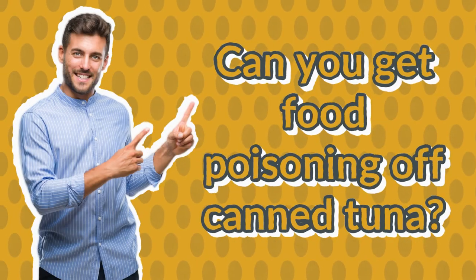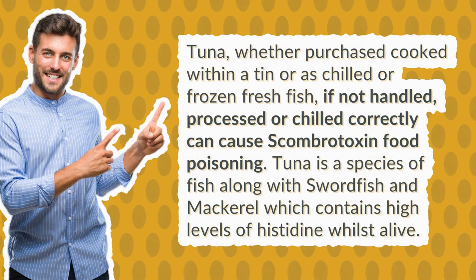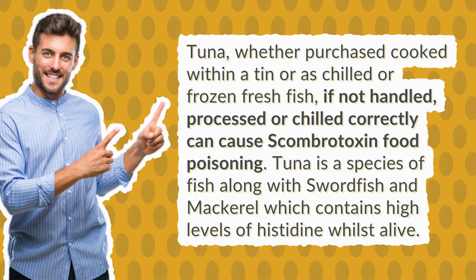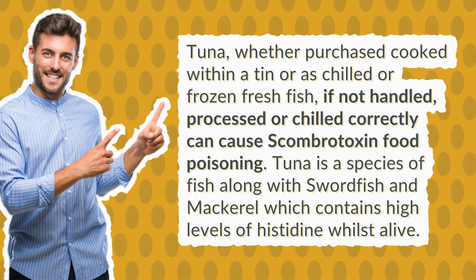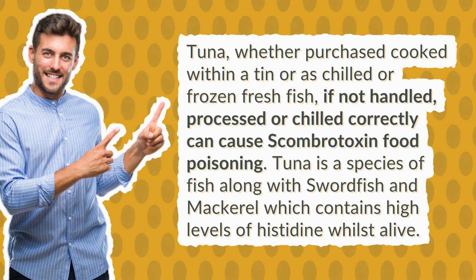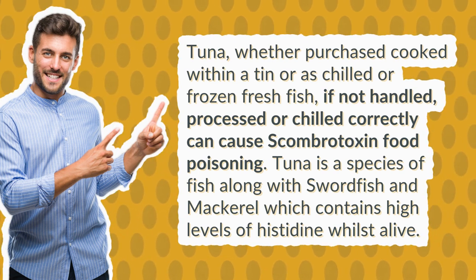Can you get food poisoning off canned tuna? Tuna, whether purchased cooked within a tin or as chilled or frozen fresh fish, if not handled, processed, or chilled correctly, can cause scombrotoxin food poisoning. Tuna is a species of fish, along with swordfish and mackerel, which contains high levels of histidine whilst alive.